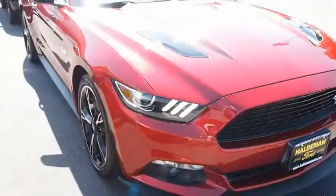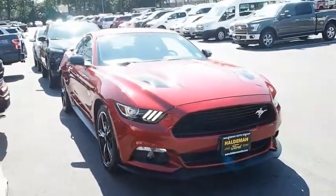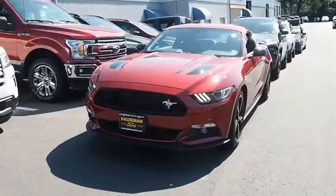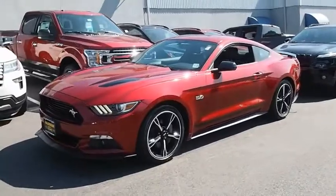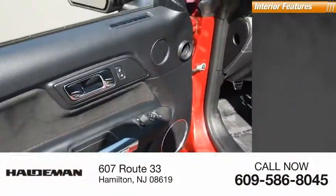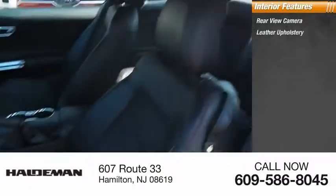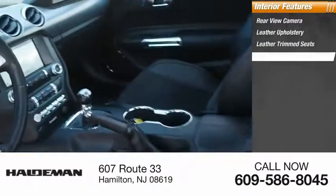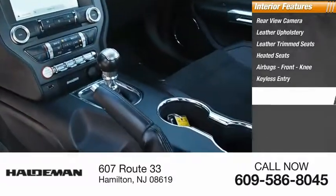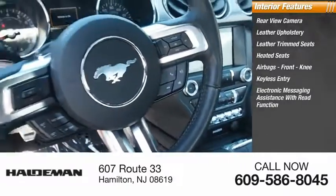Inside you'll find a rear view camera, leather upholstery, leather trim seats, heated seats, airbags, front knee, keyless entry, and electronic messaging assistance with read function, and sync.